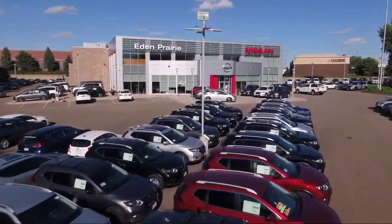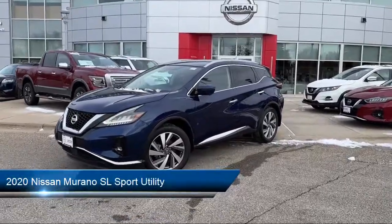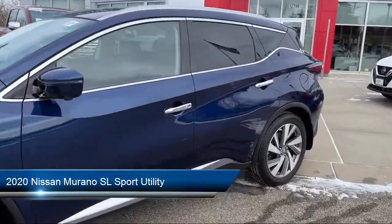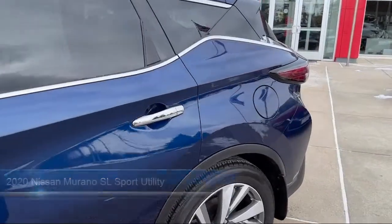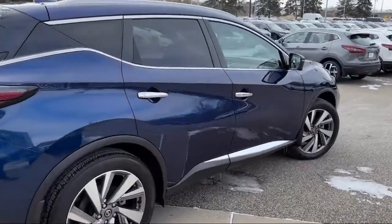Welcome to Eden Prairie Nissan. Here's a look at another one of our great vehicles from our inventory. It comes equipped with outside temperature display, heated door mirrors, heated rear seats, keyless entry, and Nissan Connect featuring Apple CarPlay and Android Auto.